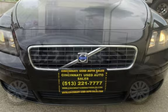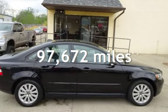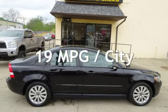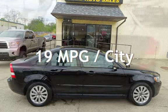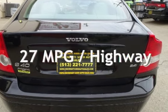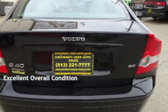This Volvo has less than 98,000 miles on the odometer. Estimated fuel economy for this vehicle is 19 miles per gallon in the city and 27 miles per gallon on the highway. This vehicle is in excellent overall condition.